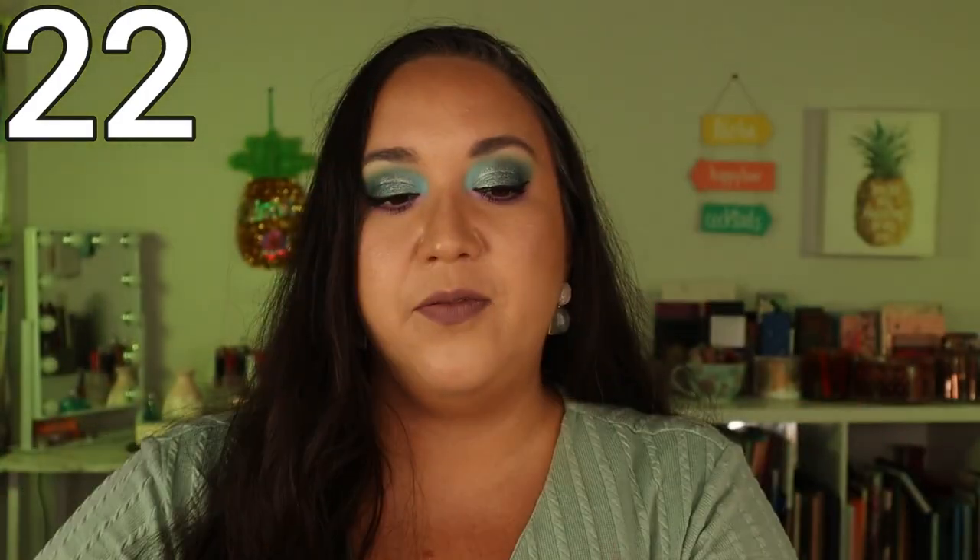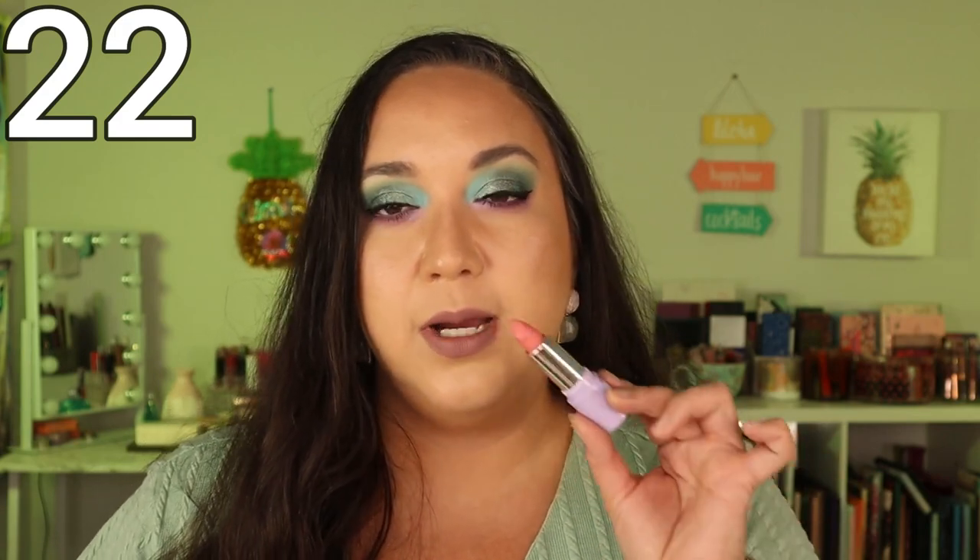The next product I liked at first, but the more I've worn it, the color just doesn't vibe with me. This is the Daphne lipstick from Glamlite's Scooby-Doo collection. It's a very nudie peachy pink on the lighter side, and I feel like it's just too light for my skin tone — a little too milky. If I use a deeper lip liner it looks fine, but it's not a go-to shade for me. I don't wear pinks like that often and it just looks a little washed out against my skin tone.